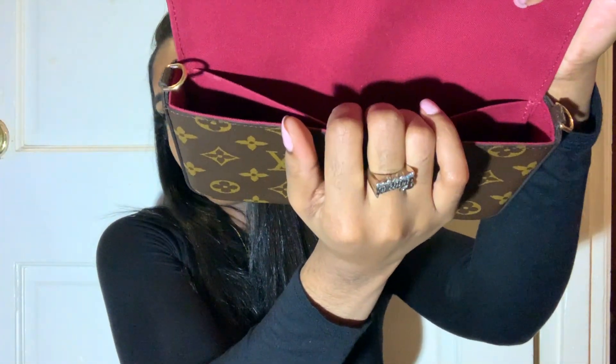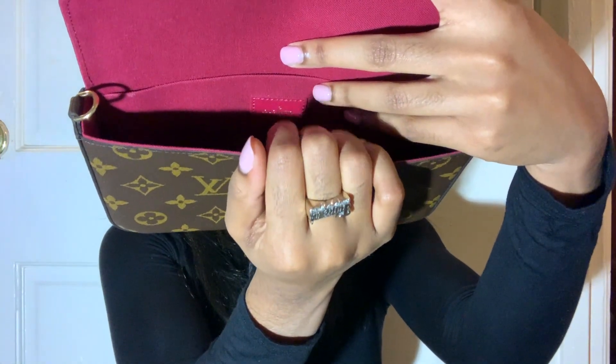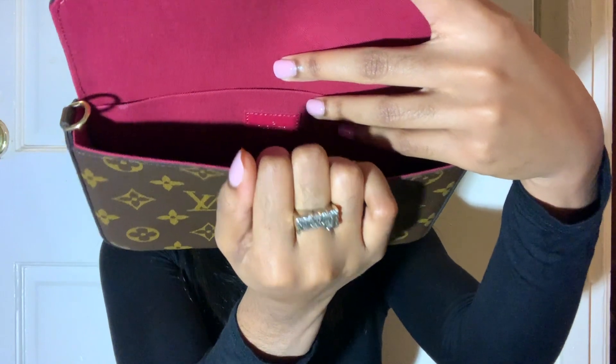My favorite thing about this bag is that it comes with a zip-up wallet and a card holder, so it's not just a bag itself — you're getting three in one, which is perfectly great. I love that about this bag. It comes with another slot as well, and a big opening space, so you could definitely fit a lot in here.